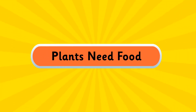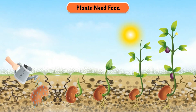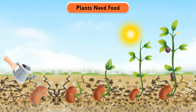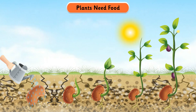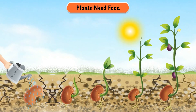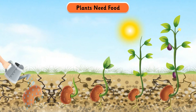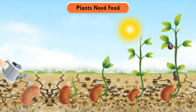Plants need food. Like us and other animals, plants also need food. Plants can prepare their food on their own. Leaves make food for the plants and are also called the kitchen of the plant. They use air, sunlight, and water to make food. The prepared food is carried by the stem to different parts of the plant.